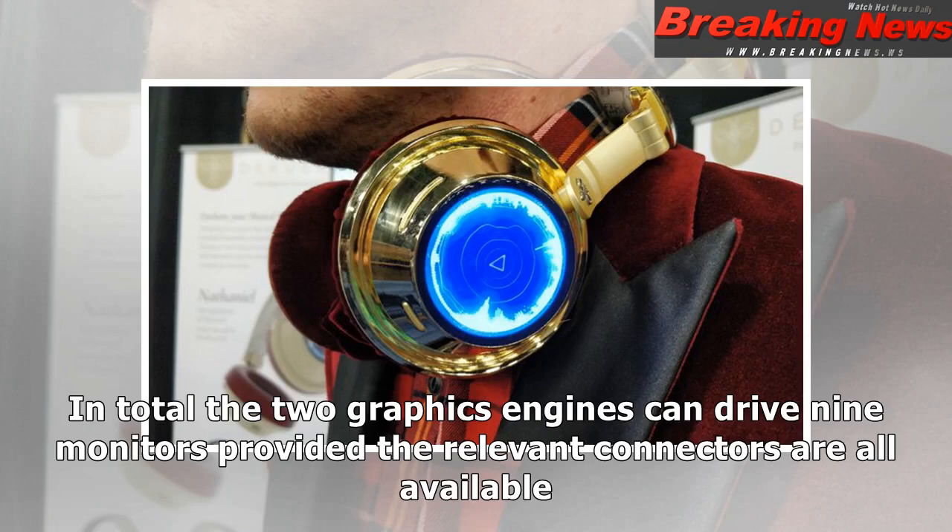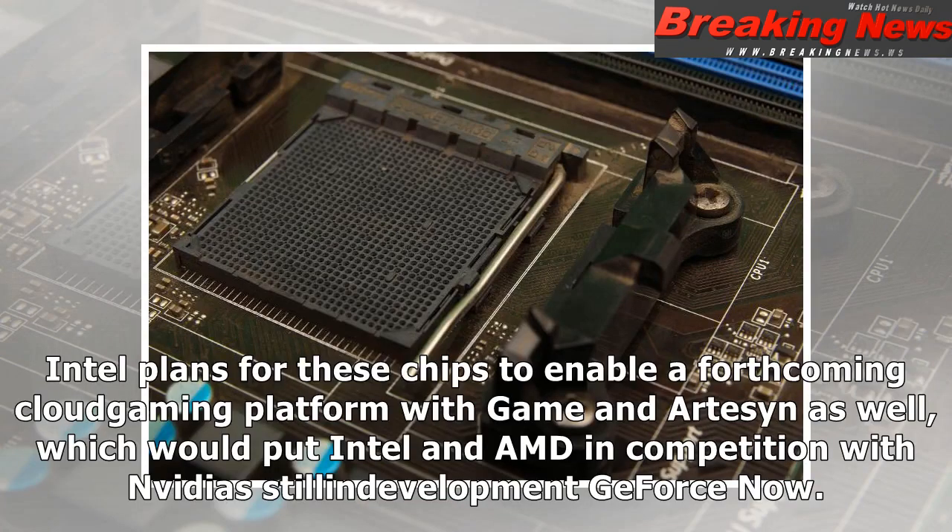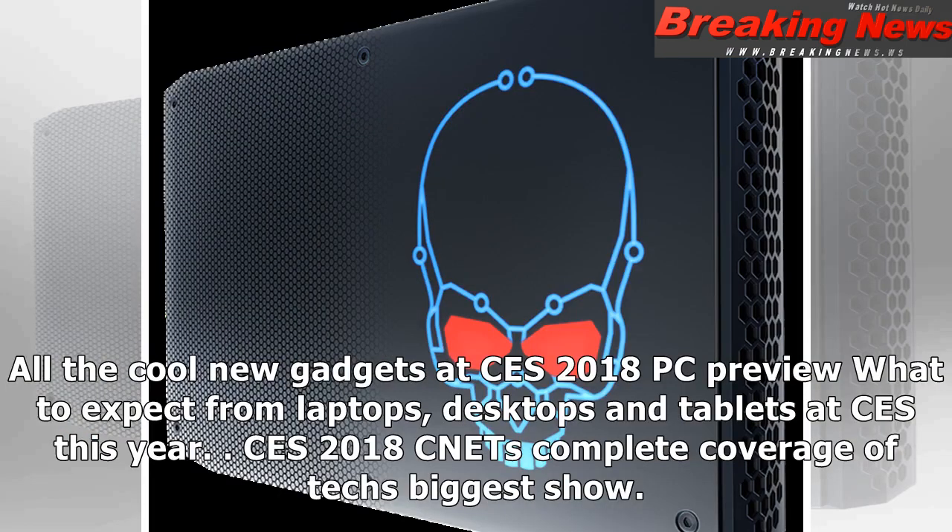In total, the two graphics engines can drive nine monitors, provided the relevant connectors are all available. Intel also plans for these chips to enable a forthcoming cloud gaming platform, which would put Intel and AMD in competition with NVIDIA's still-in-development GeForce Now. For all the cool new gadgets at CES 2018, check out our PC preview and complete coverage of tech's biggest show.